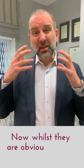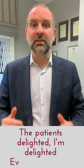Whilst they are obvious to start off with, you can see from this patient they fade so well, and she's got a fantastic result — you can hardly see the scars now, and it's so much better than the pre-op. The patient's delighted, I'm delighted, everyone's happy.